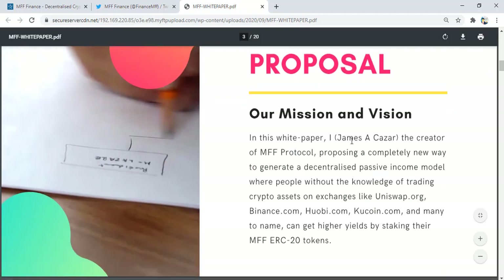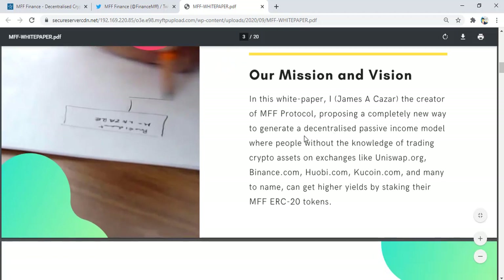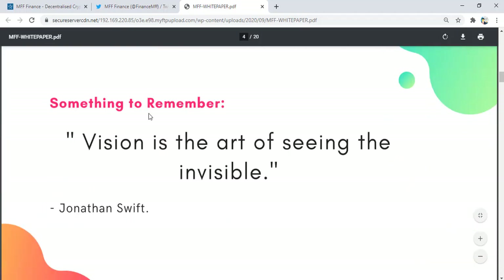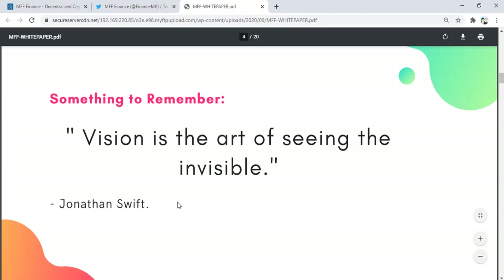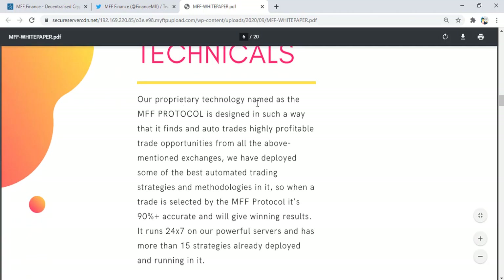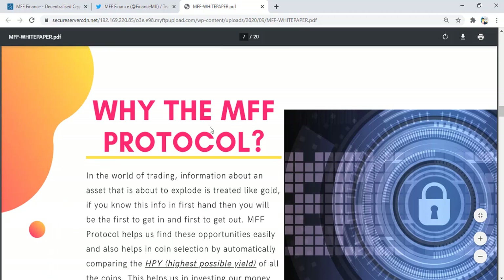The mission and vision in this white paper: the creator of MV Protocol proposes a completely new way to generate passive income — a passive income model where people without knowledge of trading crypto assets on exchanges like Uniswap can get higher yields by staking the MV ERC-20 token. As they say, vision is the art of seeing the invisible. The MV Protocol technology is designed to find and auto-trade highly profitable trade opportunities from all the above-mentioned exchanges.